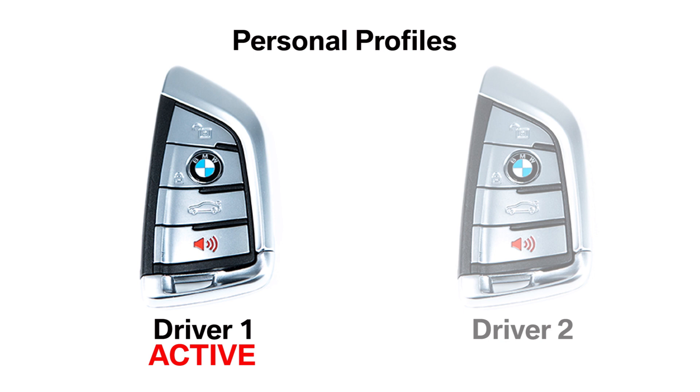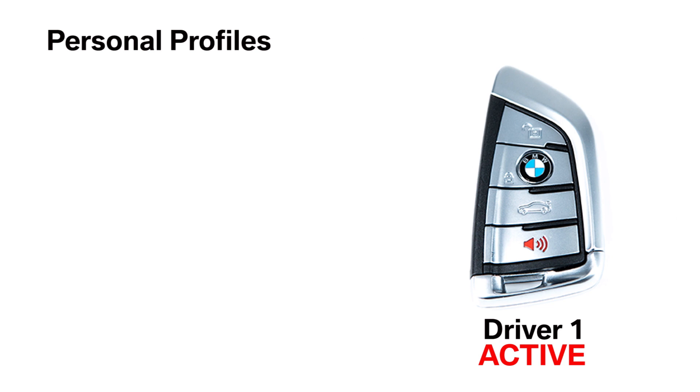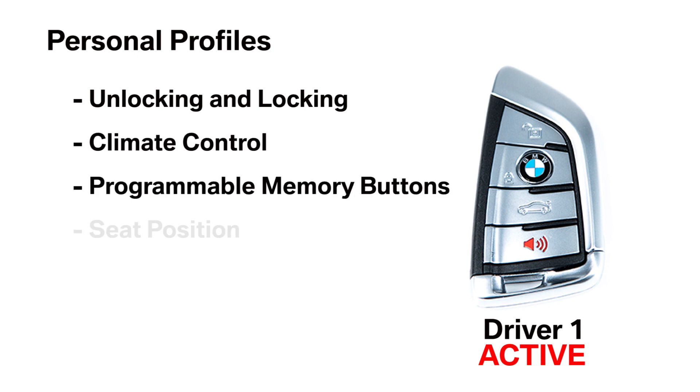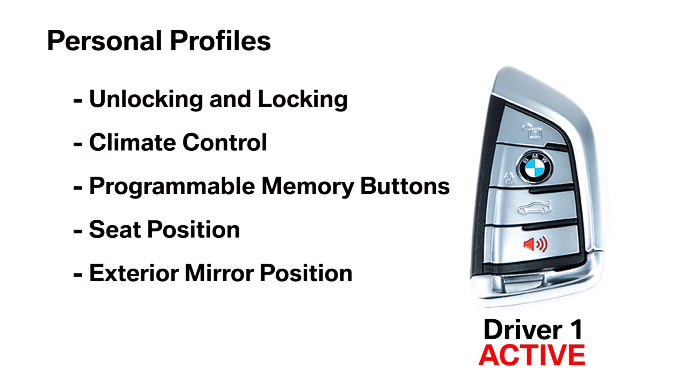Changes are automatically saved in the profile currently activated. Depending on how your BMW is equipped, some of the settings saved in each profile include unlocking and locking, climate control, programmable memory buttons, seat position, exterior mirror position, and steering wheel position.